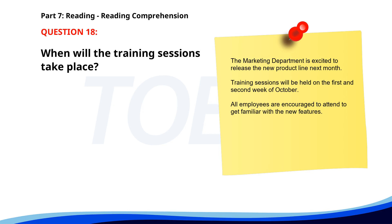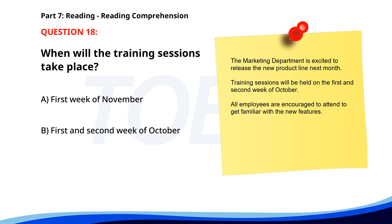Number 18. The marketing department is excited to release the new product line next month. Training sessions will be held on the first and second week of October. All employees are encouraged to attend to get familiar with the new features. When will the training sessions take place? A. First week of November. B. First and second week of October. C. Last week of September. The correct answer is B: First and second week of October.